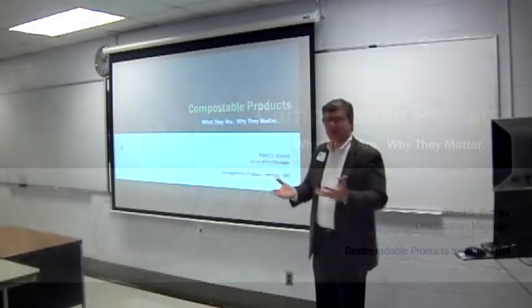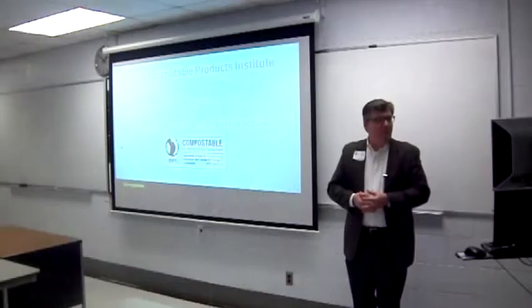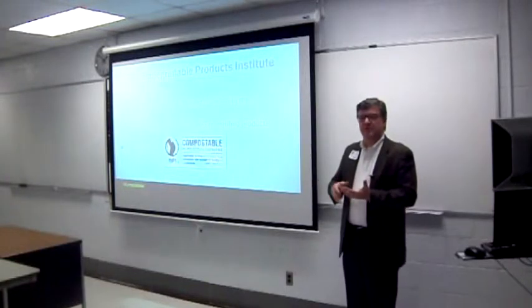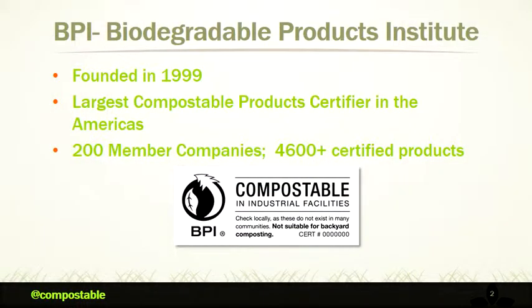My name is David Brooks. I do a lot of things at the BPI. I'd like to tell you a little bit more about the BPI and what we do. We've been in existence for about 15 years. We're the largest certification organization for compostable products. We have about 150 registered manufacturing companies and another 50 or 60 authorized resellers who buy from those manufacturing companies and then market under their own brand name. We maintain a chain of custody of all those interrelationships, and we also administer a certification process.